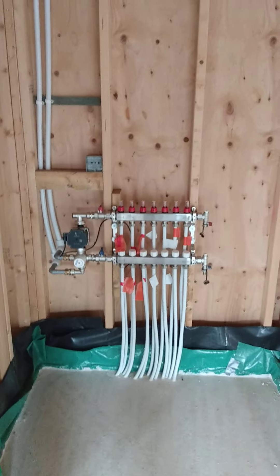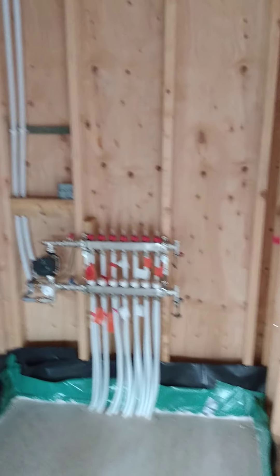The underfloor heating manifolds are in the understair cupboard — wind centres to go in there. Everything is plumbed up, ready to go, and we've still got the valves to go on — the auto valves — to be wired in. Going up the ladder to the first floor.